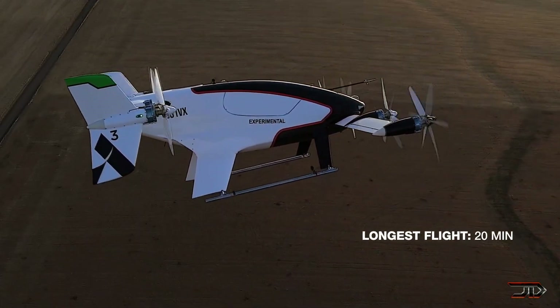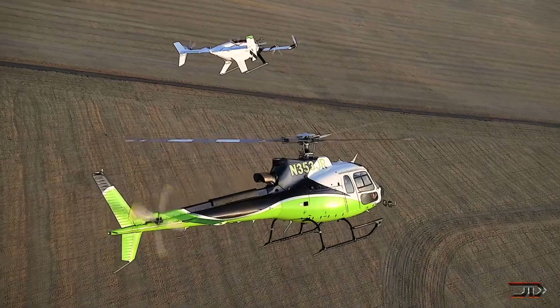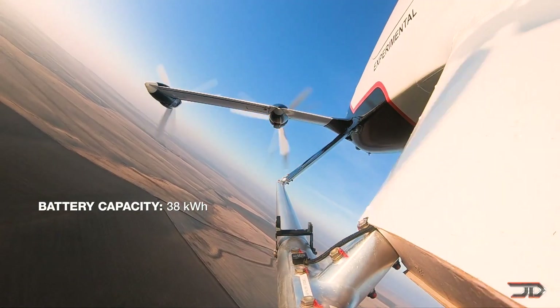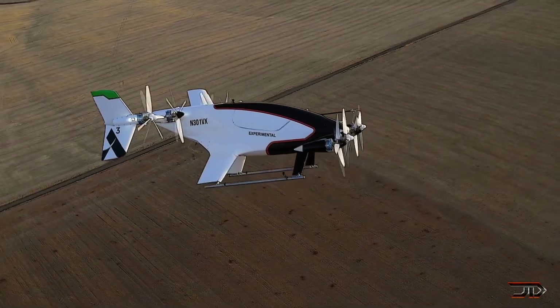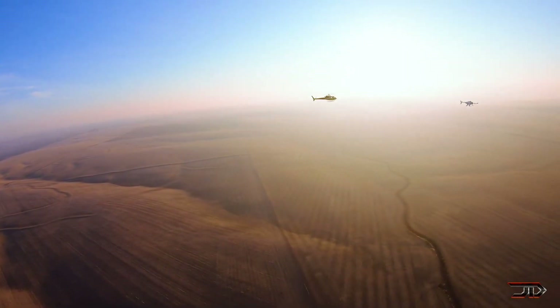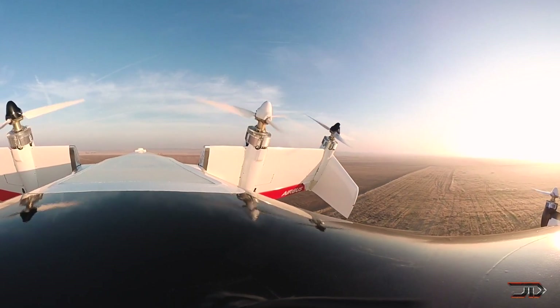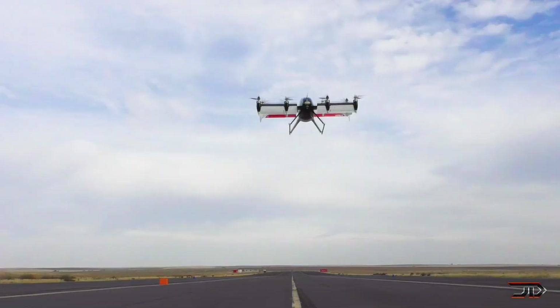It features eight motors on two tilt wings, and it's autonomously controlled with a lidar system, cameras, and even radar. But it is worth noting that electric VTOLs do not have really good flight times, and this particular craft can only fly for 20 minutes.